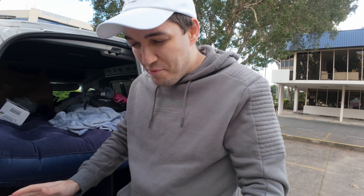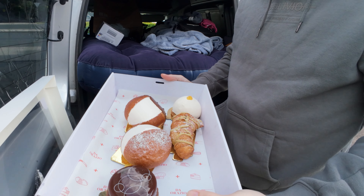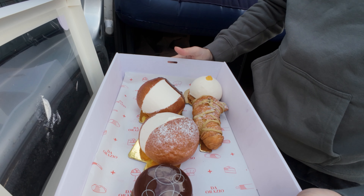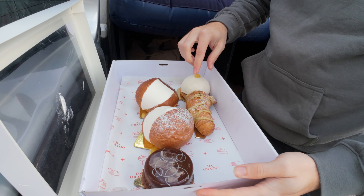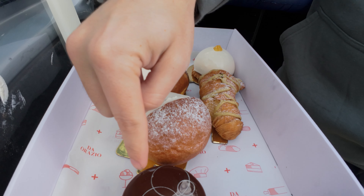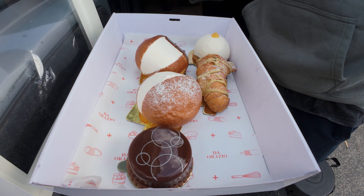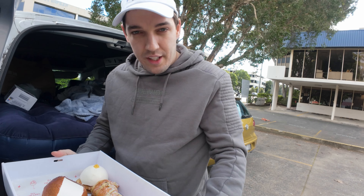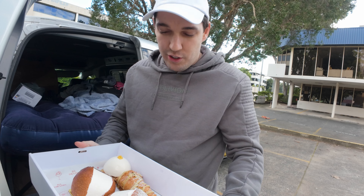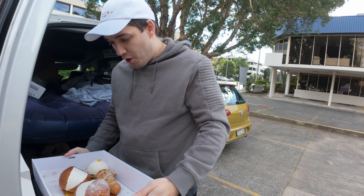I don't remember what he said these are called, but we have five different things here today. We've got like this sponge bread, a croissant, something like a creme brulee, and something lemon. That's all I know. This ended up costing about $48 — looks like pretty high-end stuff.